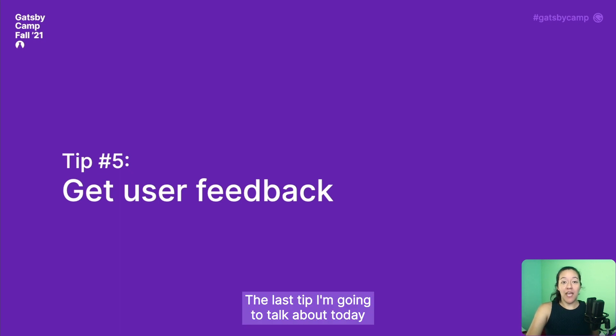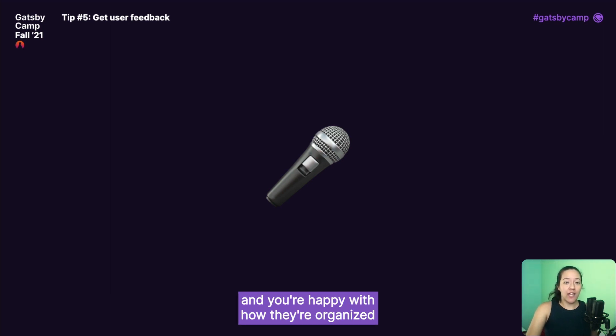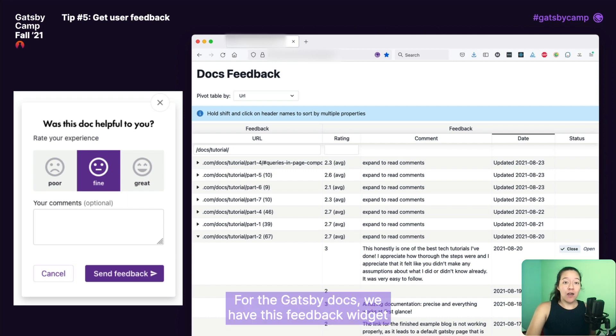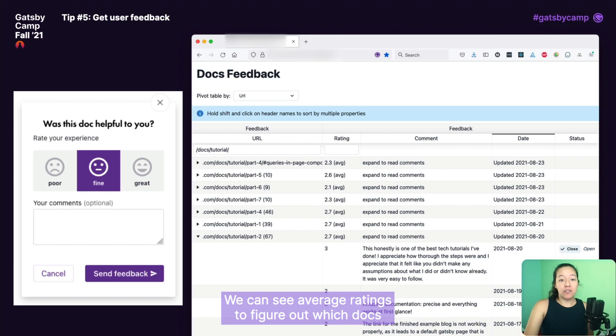The last tip I'm going to talk about today is getting user feedback. Once you've gotten all your docs in place and you're happy with how they're organized, the only way you can know whether your docs experience is actually good or not is by talking to real users. For the Gatsby docs, we have a feedback widget at the bottom of every page, which lets readers rate whether the current doc was great, fine, or bad, and it also has a space for them to write in a comment. All of those feedback responses get stored in a database, and we have a Gatsby site that pulls all that response data into a table so we can look at overall trends and see average ratings to figure out which docs people really like and which ones need to be improved.